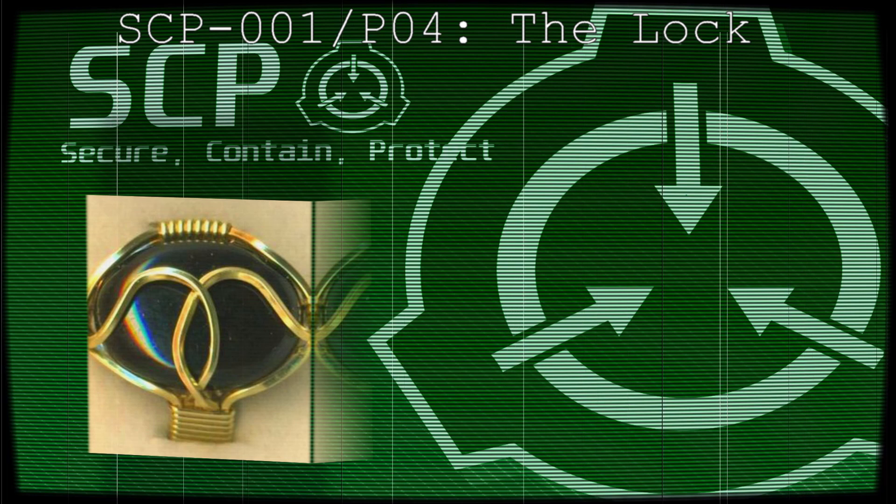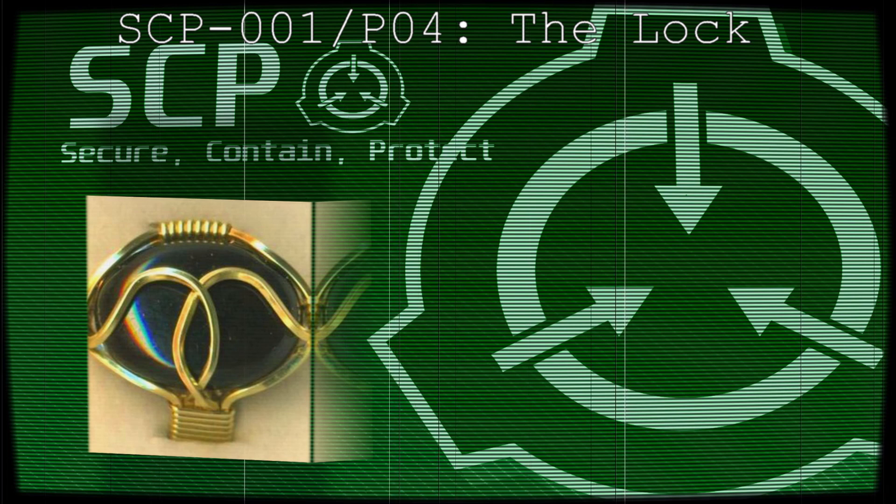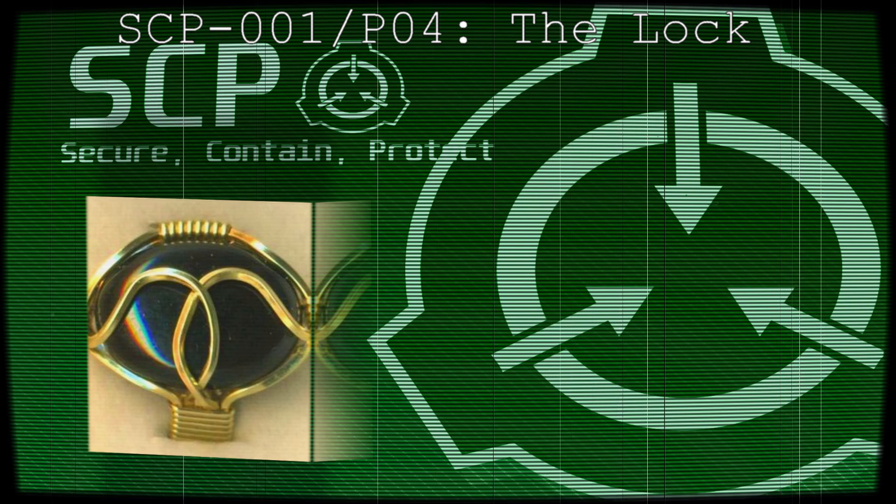Project Pluto Master Log. The following experiments have failed to open SCP-001: Conventional lock picking. Brute force assault with hammer, chisel, sledgehammer, bolt cutters, welding torch, bandsaw, etc.